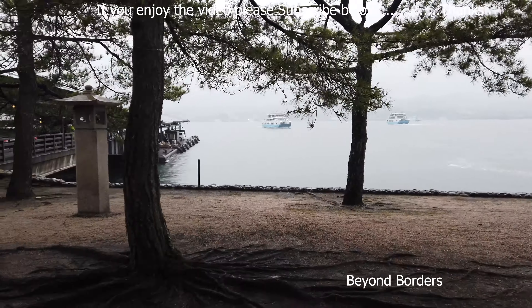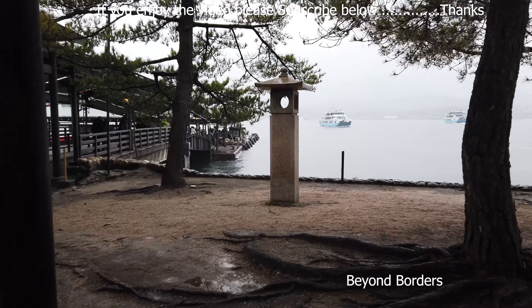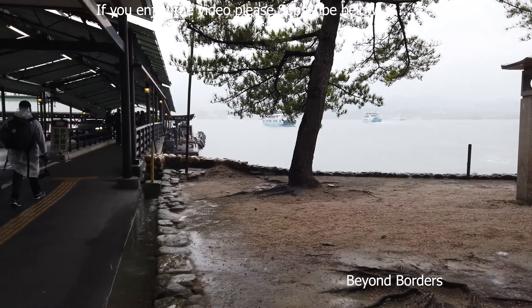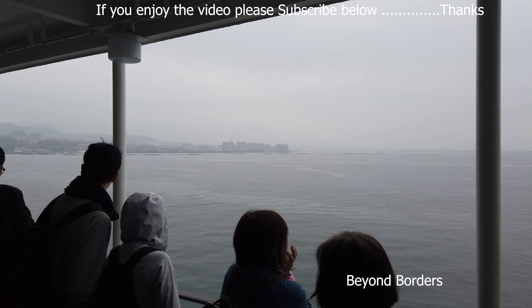I am leaving Miyajima today thinking to come back another time. Hope the information I have given will help you to plan your journey to Miyajima.